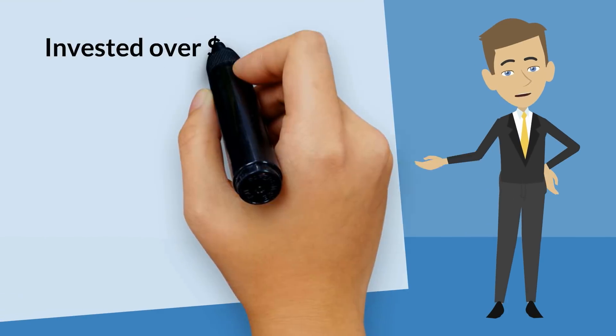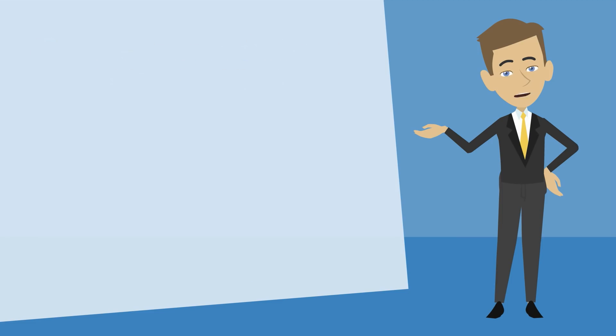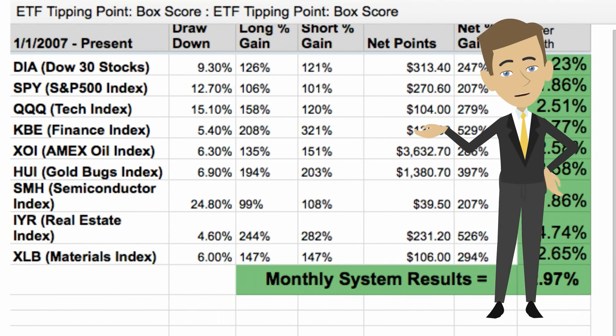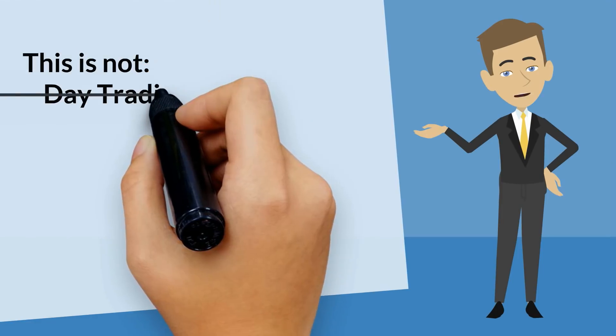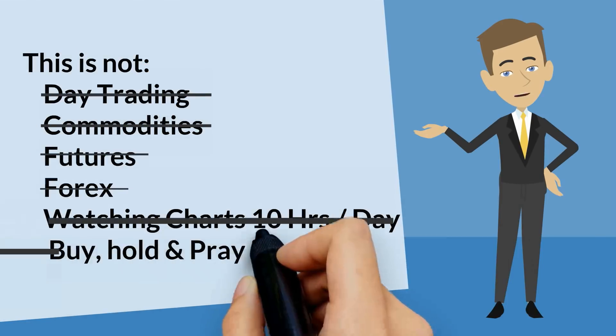While the idea is extremely simple, I did spend over $95,000 on programmers to automate the sifting through the millions of data points that we check on a daily basis. But what it spits out is a simple chart that can be understood in a glance. Now, this is not day trading, commodities or futures, Forex, watching charts 10 hours a day, or buy, hold, and pray.